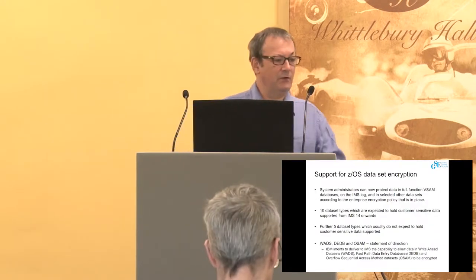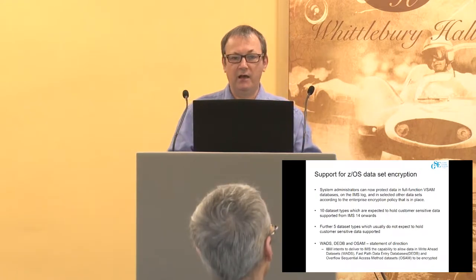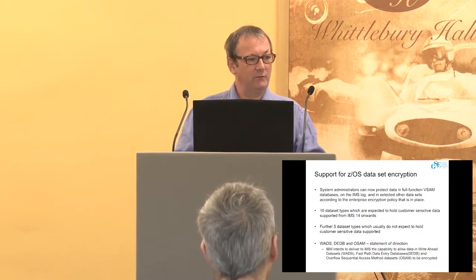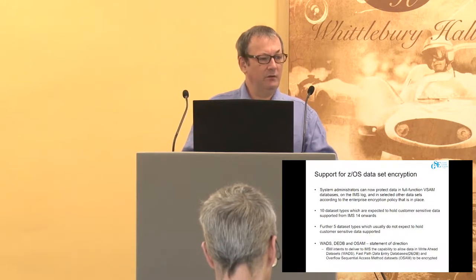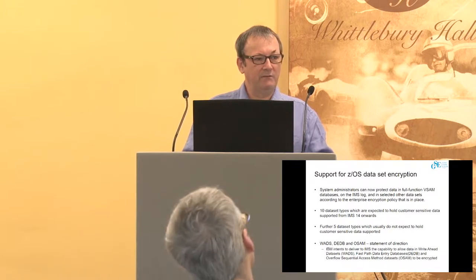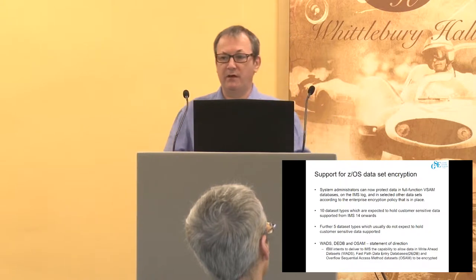First, and I suppose most importantly, we had the launch of the Z14 in the summer. The new qualities of service, the new security, and the new encryption that came with the Z14 were quite a major step forward in terms of securing people's data. IMS did its bit by supporting ZOS data set encryption. The majority of the support for VSAM and BSAM is provided through DFSMS services, and where we can, we've actually piggybacked on that.